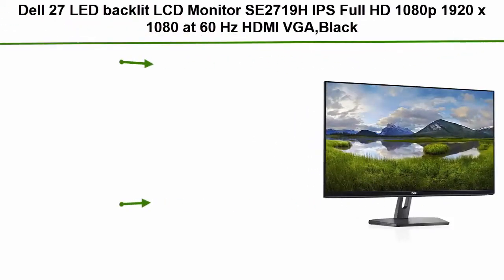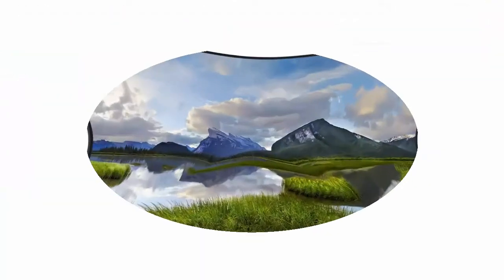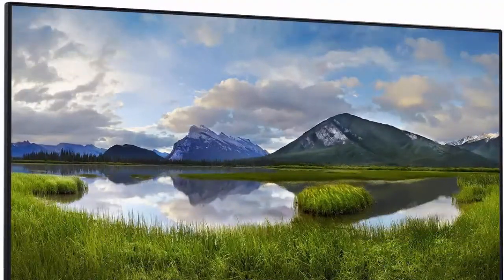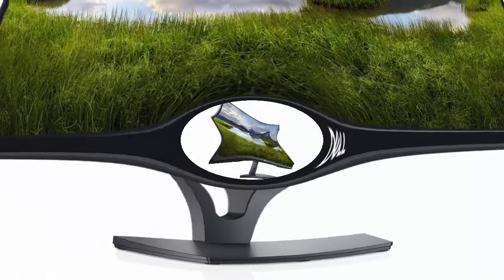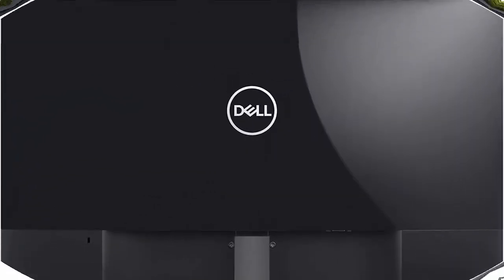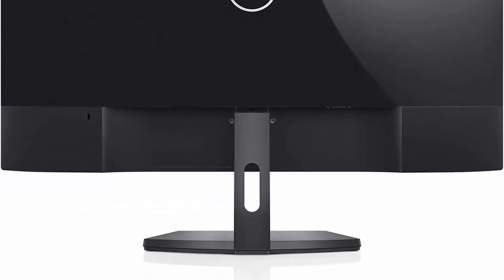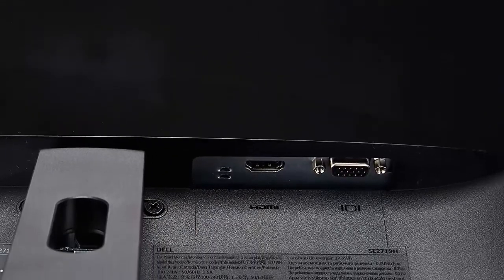Number 5: Dell 27 LED backlit LCD monitor SE2719H — IPS, Full HD 1080p, 1920x1080 at 60Hz, HDMI and VGA, black. Device type: LED backlit LCD monitor, 27 inches, aspect ratio 16:9, contrast ratio 1000:1, panel type IPS. Response time: 8 milliseconds gray-to-gray normal, 5 milliseconds gray-to-gray fast. Input connectors: HDMI and VGA. Does not have VESA mount.